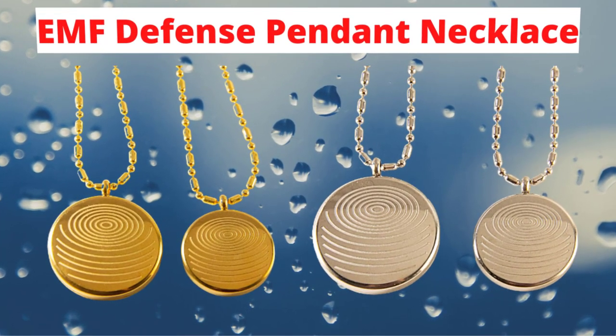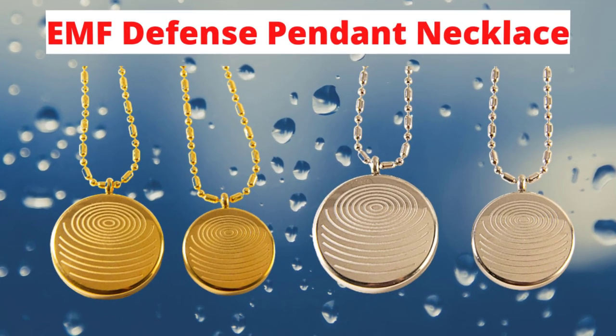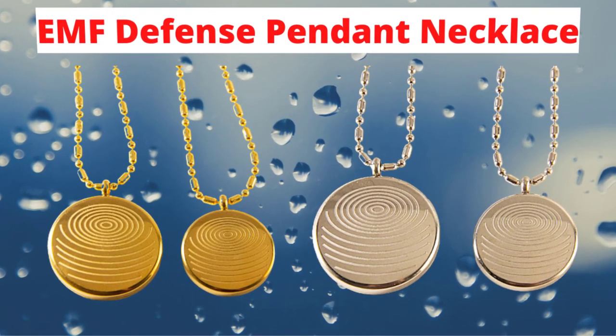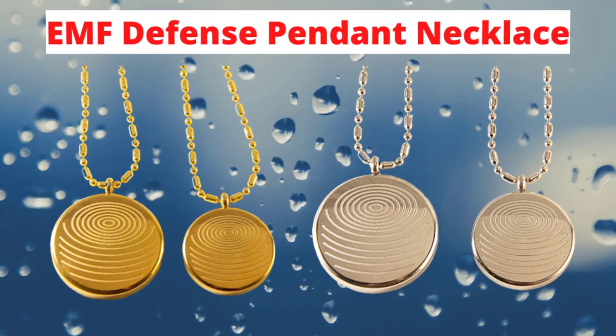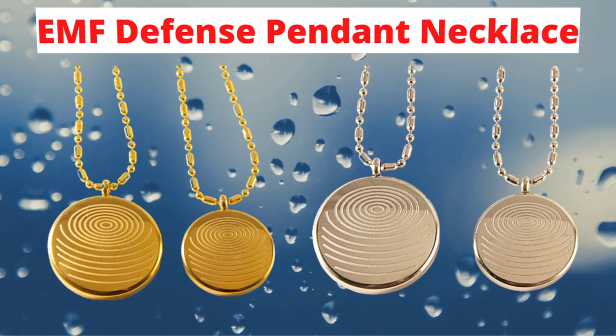The process is called attenuation in physics. When exposed to an EMF source such as power lines or electronics, the pendant attenuates the EMF field around you. The process of attenuation is carried out through the dispersion of photons. The Defense Pendant is designed to decrease the power of the field by dispersing the photons as the radiation passes through.